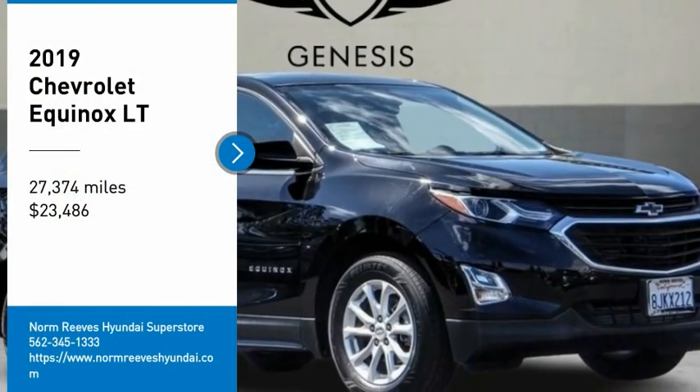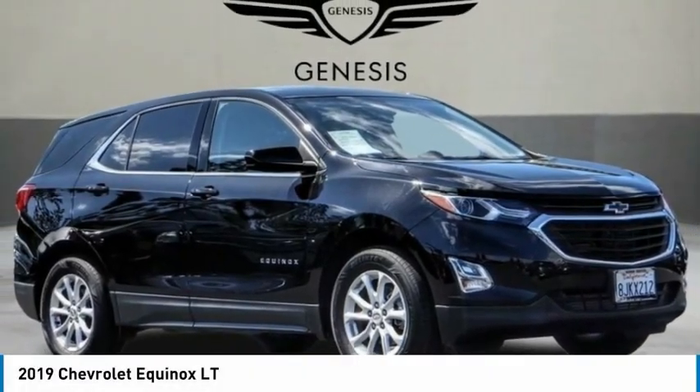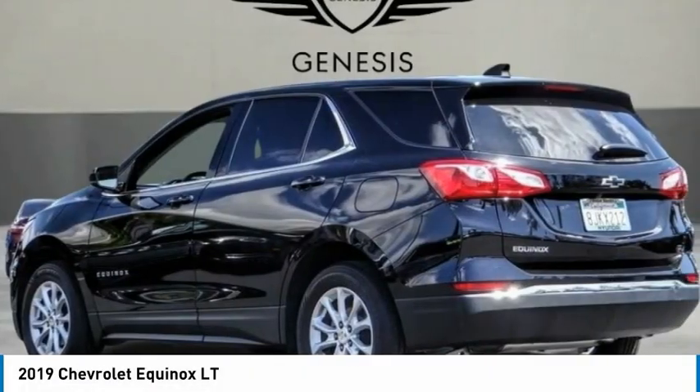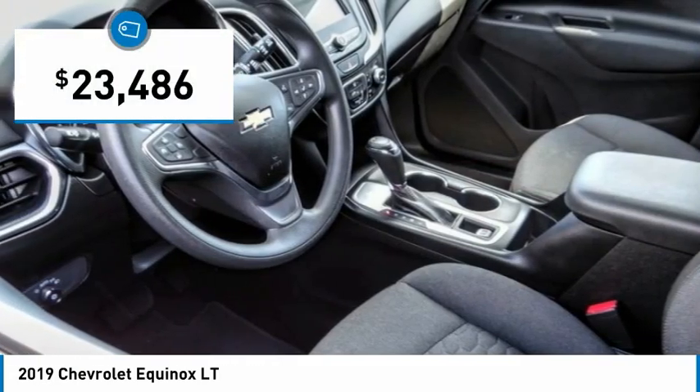Take a ride in the 2019 Equinox. Fuel efficiency, safety, and value equals the Chevy Equinox, and it is priced below $25,000.